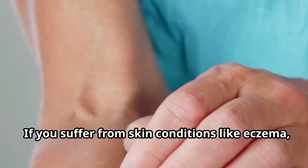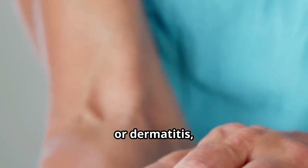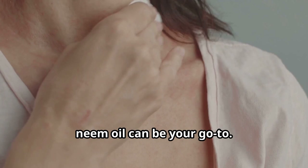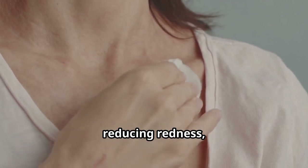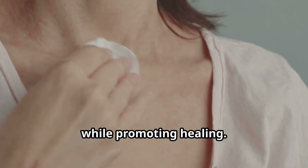If you suffer from skin conditions like eczema, psoriasis, or dermatitis, neem oil can be your go-to. Its anti-inflammatory properties soothe the skin, reducing redness, swelling, and irritation while promoting healing.